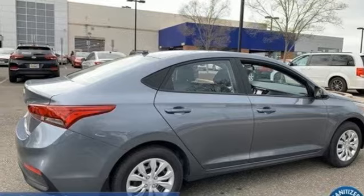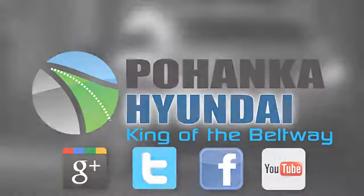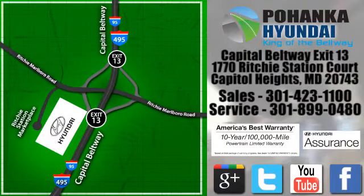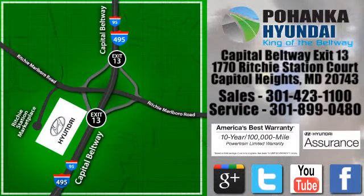Hurry in today for a test drive. Visit Pohenga Hyundai, King of the Beltway, today. We're conveniently located on the Capitol Beltway at Exit 13, 1770 Ritchie Station Court in Capitol Heights, Maryland.